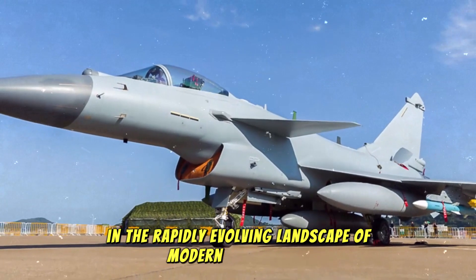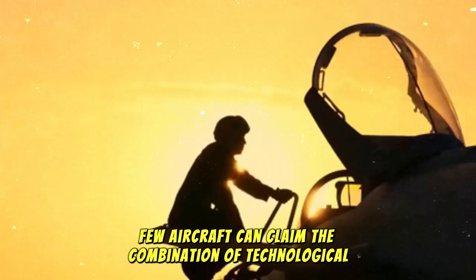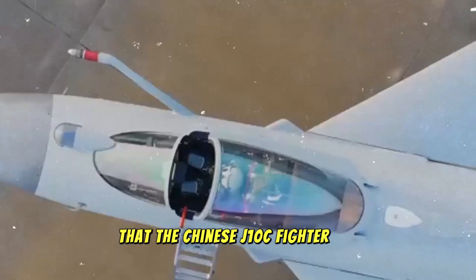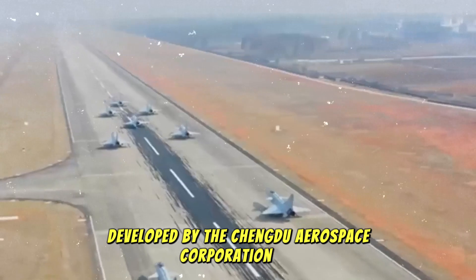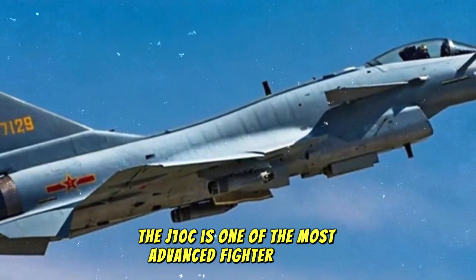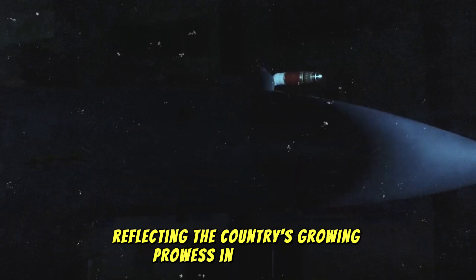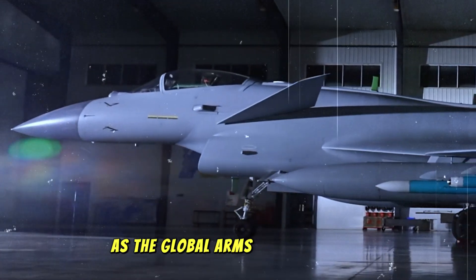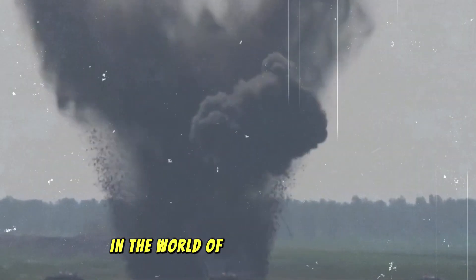In the rapidly evolving landscape of modern air warfare, few aircraft can claim the combination of technological innovation, speed, and versatility that the Chinese J-10C fighter jet brings to the table. Developed by the Chengdu Aerospace Corporation, the J-10C is one of the most advanced fighter jets to emerge from China's aerospace industry, reflecting the country's growing prowess in both design and military technology. As the global arms race continues, the J-10C stands out as a serious contender in the world of modern air combat.